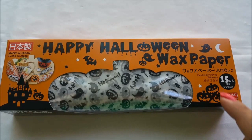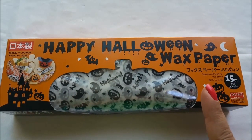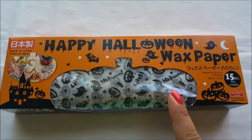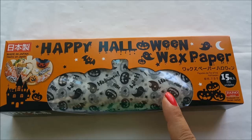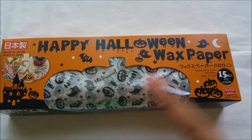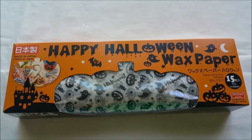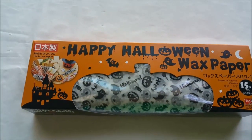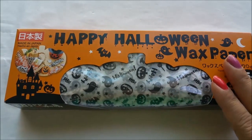There are 15 of them in here. They actually had a different one that was, I believe, just orange — I may be mistaken, but I think it was orange. I grabbed these because I just thought they were really cute. Not only can you use them for food to wrap things up, you can actually use them for different things.